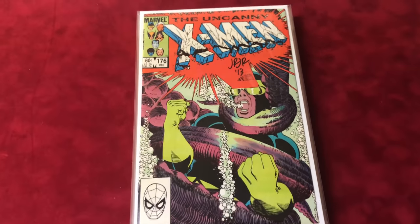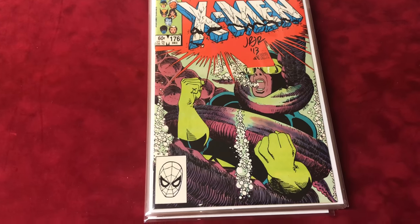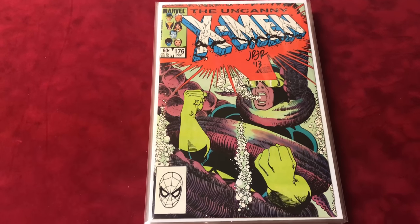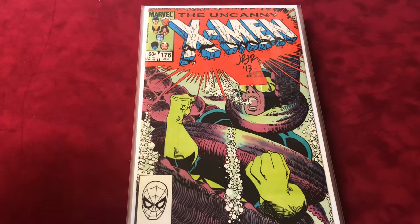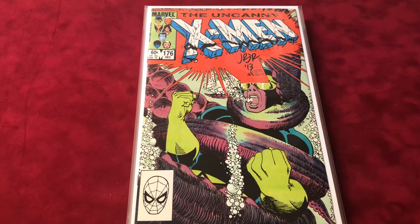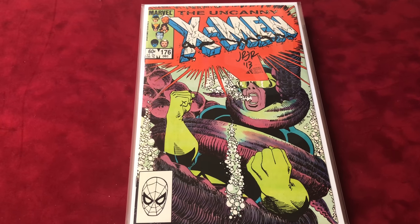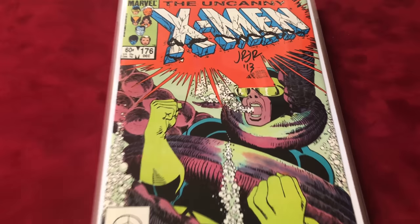Hey guys, welcome back to Economics and Comics. This is a special X-Men series of signed comics — they're all high grade and signed by an artist or multiple artists. The higher we get, the more signatures. We're going to go ahead and start. This one's from #176 to #200, classic covers. This is the first Valerie Cooper and it's signed by John Romita Jr.